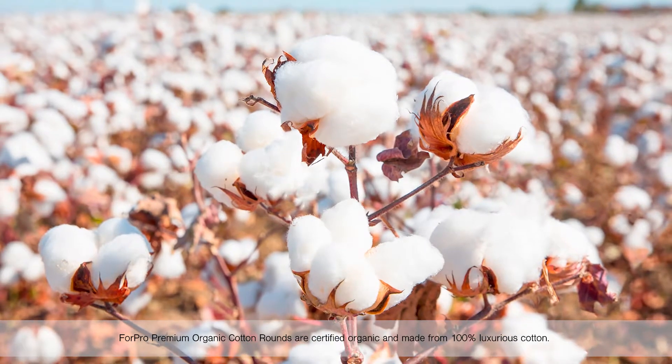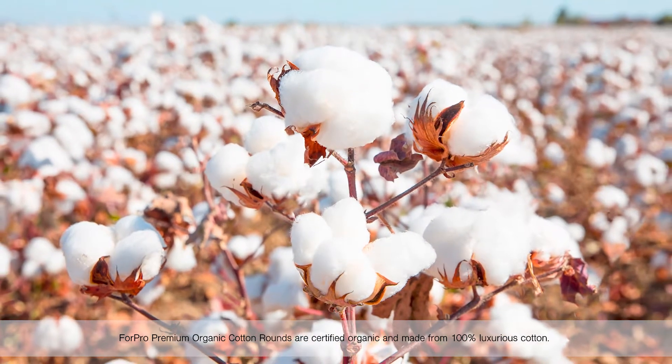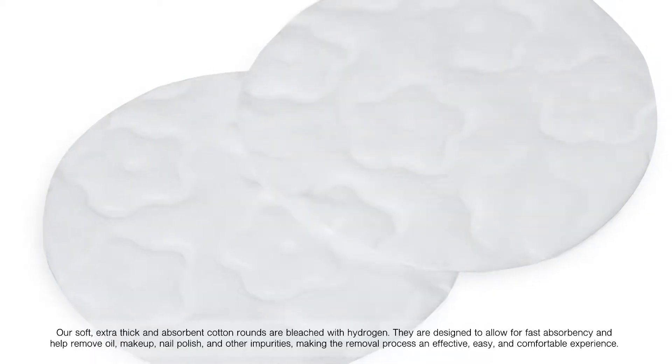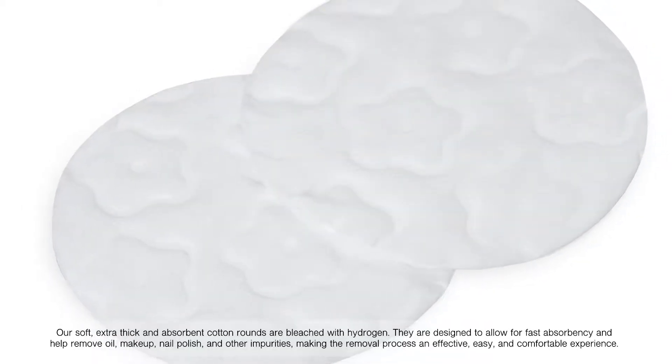4Pro Premium Organic Cotton Rounds are certified organic and made from 100% luxurious cotton. Our soft, extra thick, and absorbent cotton rounds are bleached with hydrogen.